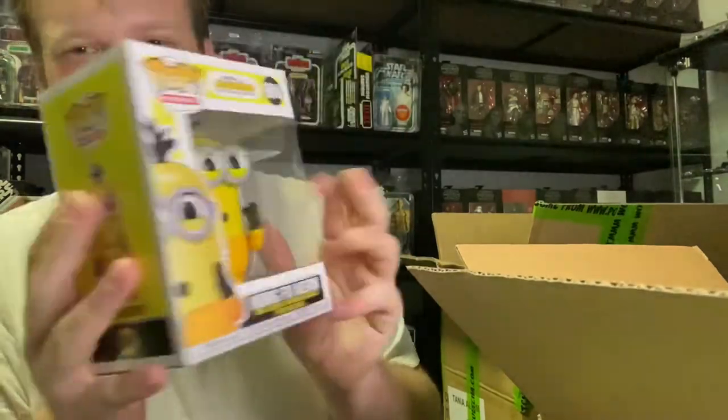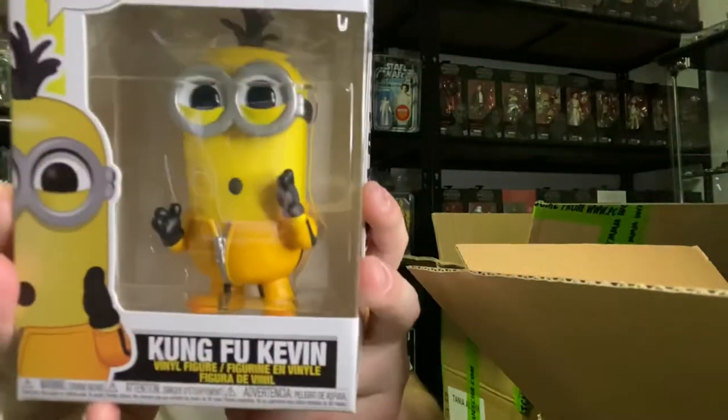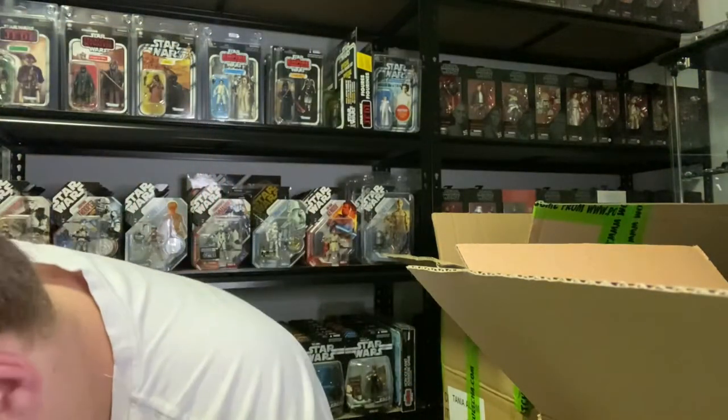Here we've got Minions: The Rise of Gru, number 904, Kung Fu Kevin. I love these guys. I haven't actually seen this movie. Pretty cool pop, though I wouldn't call that a kung fu suit. I don't think I'll keep that one either, but I do love the Minions.